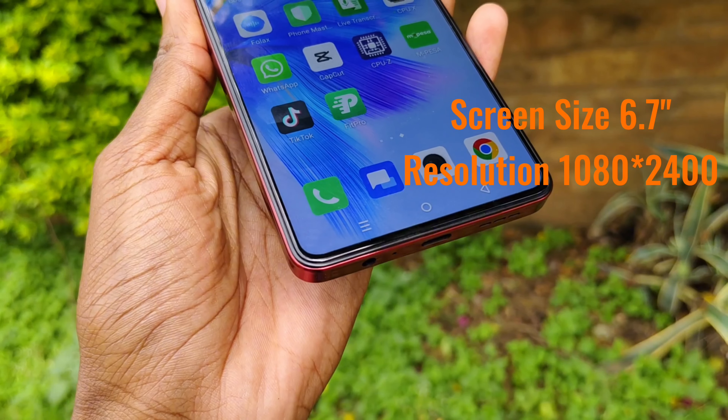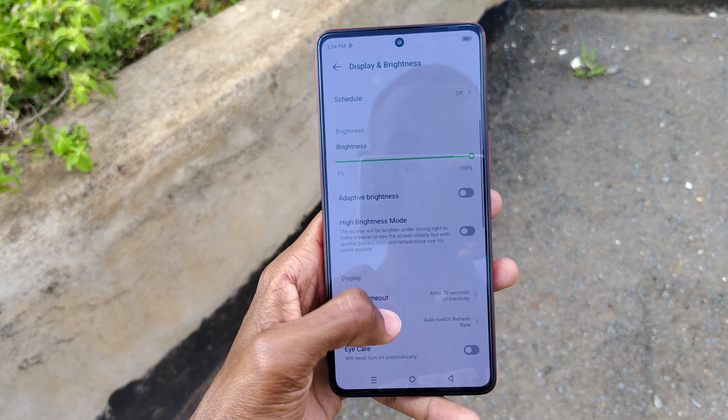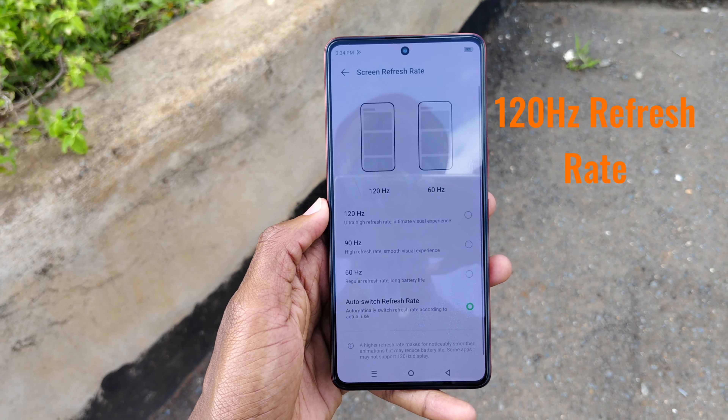It has a screen size of 6.7 inches with a resolution of 1080 x 2400. In addition to the Full HD Plus screen, this phone has a 120Hz refresh rate.